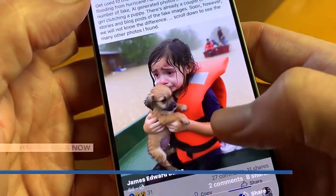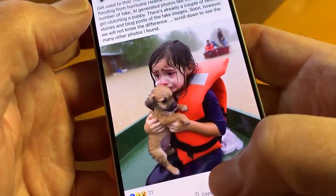You can count the girl's fingers, you can look for blurriness around her hair, and maybe reflections in her eyes. But an AI detection expert tells me AI is getting a lot better, and it's soon going to be almost impossible to tell.